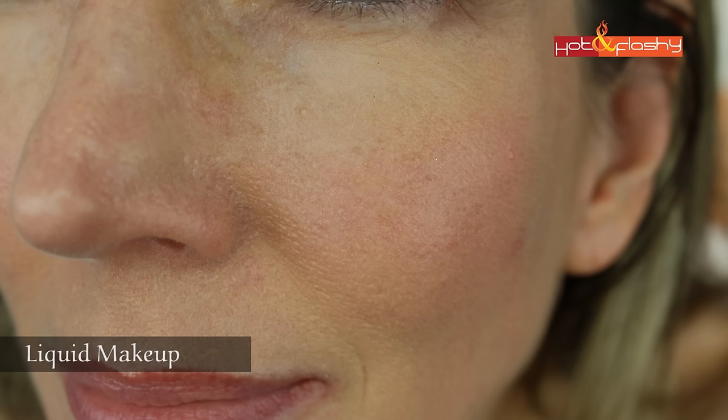I tried two sunscreens from Paula's Choice, both SPF 30. The one I prefer is the Paula's Choice Resist Super Light Daily Wrinkle Defense SPF 30 — $32 for 2 ounces. It's 13% zinc oxide with antioxidants. It's a lightweight tinted lotion that goes on sheer and almost matte. It feels sticky and tacky even after 20 minutes but is very wearable on its own. Powder foundation goes on very nicely with no balling, pilling, or accentuated wrinkles or pores. It didn't work well with liquid makeup — it caused settling into pores and wrinkles.